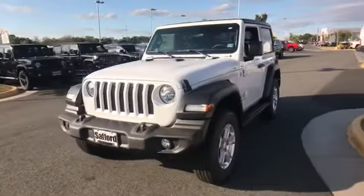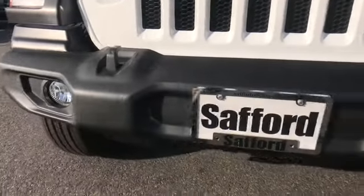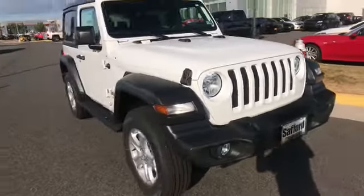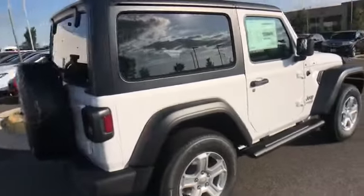2020 Jeep Wrangler. This SUV offers space as well as power and performance. It's cleverly designed to maximize convenience and comfort, with features such as four-wheel drive, backup camera, tinted windows, Bluetooth, brake assist, keyless start, roll bars, and front bucket seats.